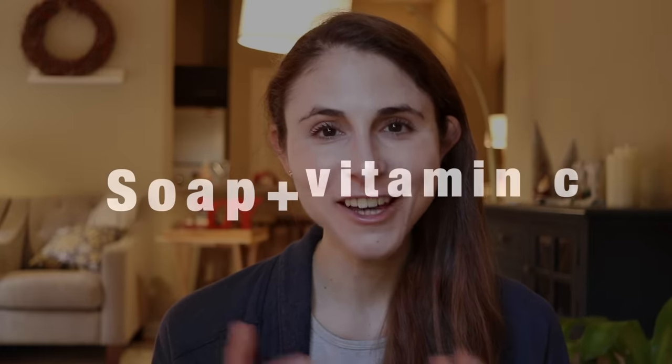Combination number four is retinoid or retinol with salicylic acid. Salicylic acid is a beta hydroxy acid that helps reduce oiliness and exfoliates the skin, but a side effect is dryness. The last thing you want is the dryness of salicylic acid coupled with the irritation of topical retinoids. You can still use both ingredients — just use salicylic acid in the morning and save your retinol for nighttime.